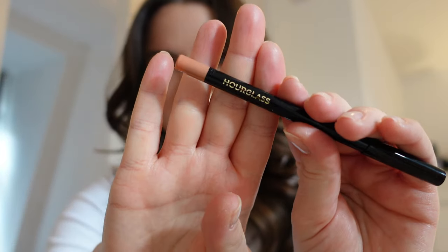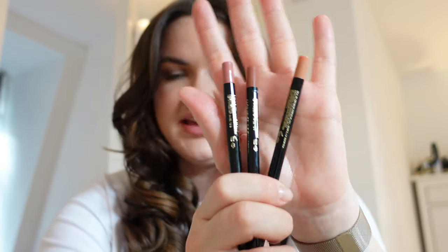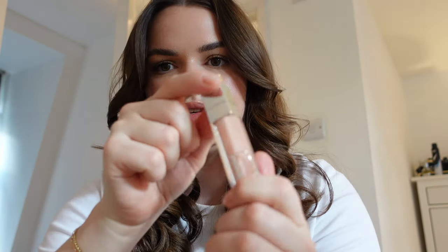On my lips today I've got one of the new Hourglass lip liners — I absolutely love these. This one is in the shade Flaunt 2; it's a gorgeous nudie with a hint of peach. I actually have about four of these. The colours are incredible — perfect neutrals in different cool and warm tones. I've also been sent some of their new lipsticks, the Unlocked soft matte lipsticks, which I've been absolutely loving. But today I've just put a bit of Dior gloss over the lip liner because I had it to hand.